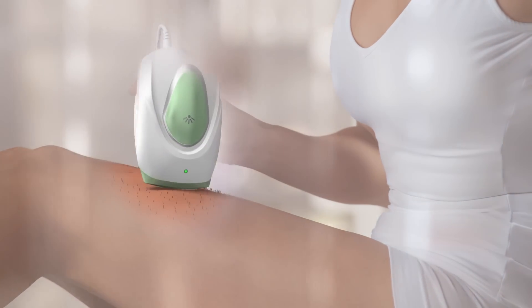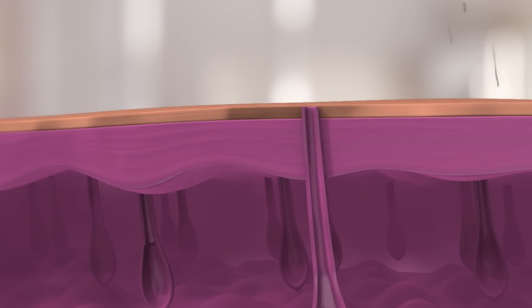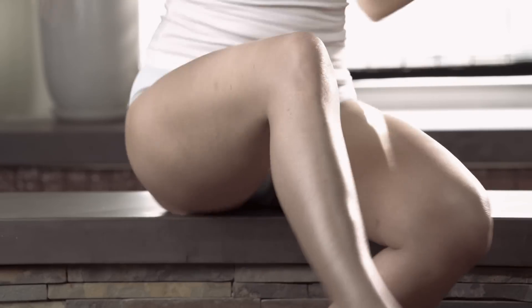RPL technology rapidly pulses light down the hair shaft, disabling and eliminating regrowth at the root for a permanent solution. No more constant shaving or painful waxing.